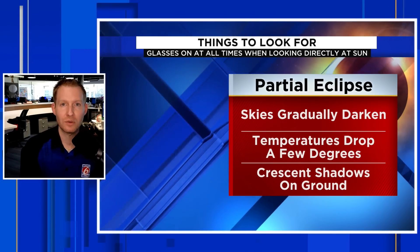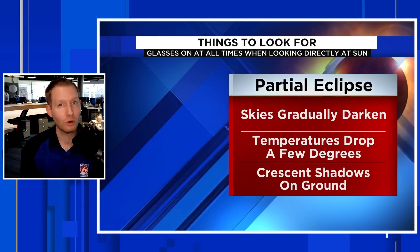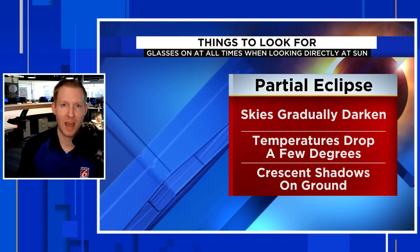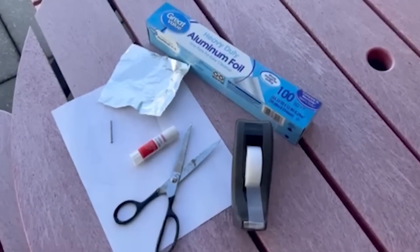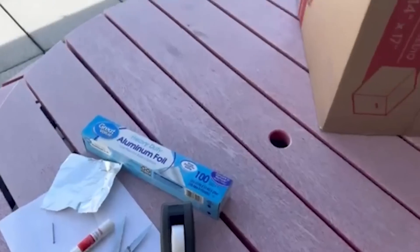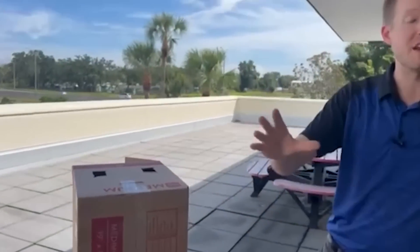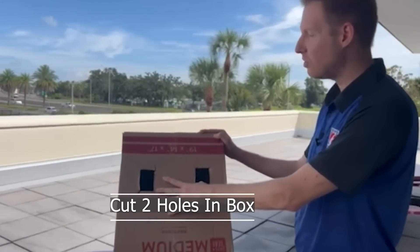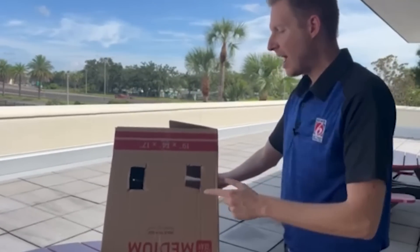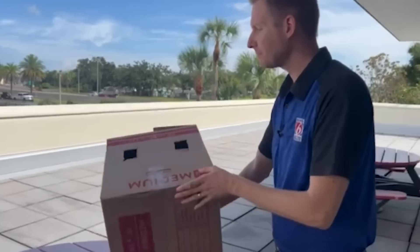Now we're going to go outside and I'll show you how to make one of those DIY viewers if you can't find glasses, or if you just want to do something fun with the kids. Never, ever observe the sun with the unaided eye — you need either approved solar glasses or a device like I'm about to show you. To make this device you need just a few common household items: scissors, tape, a glue stick, aluminum foil, a piece of computer paper, and a box. The box is the main part. I've already cut two holes into the long end of the box — one to look through, one to let sunlight in.